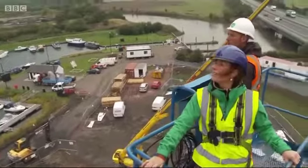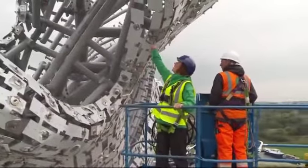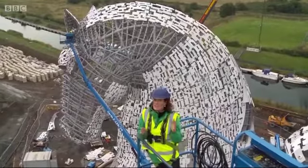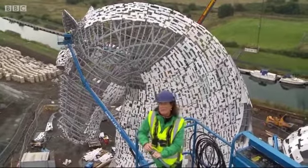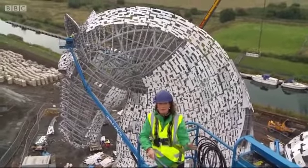Once the Kelpies are completed later this year, Falkirk will have made its mark firmly on the cultural map of Scotland. What an amazing day — I feel so lucky to have seen these structures up close, and at 30 metres high they will be seen for miles around.